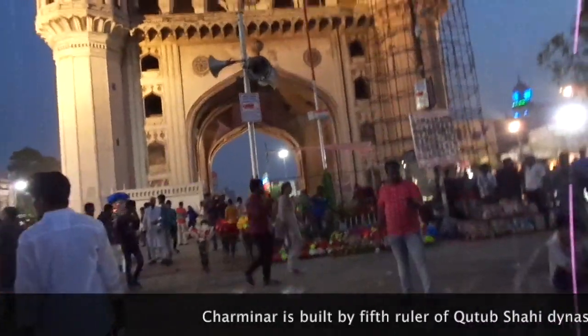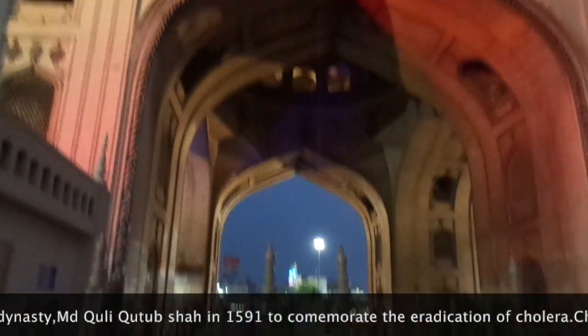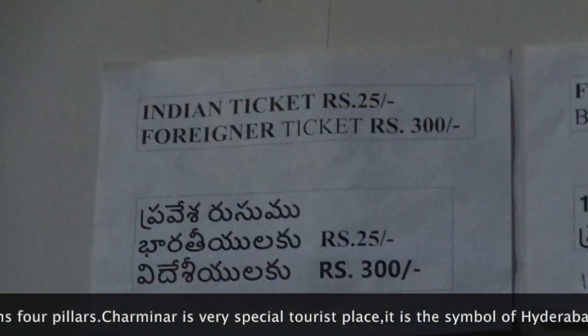The time is 7 pm, so we cannot go inside the Charminar. Here we can see the entry fee ticket prices for foreigners and Indians.